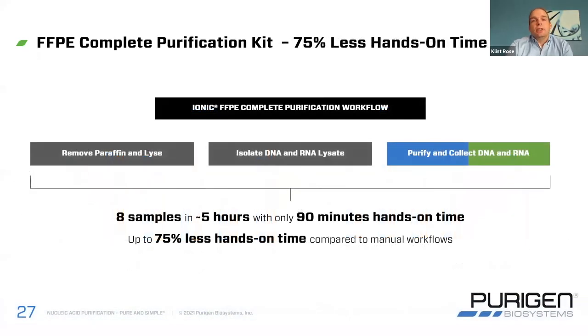The last piece that's very important is the amount of hands-on time. We've compared this against two very typical column- and bead-based manual workflows, and the hands-on time is about 75% less for the Ionic system. That means you can process eight samples with as little as 90 minutes of hands-on time.